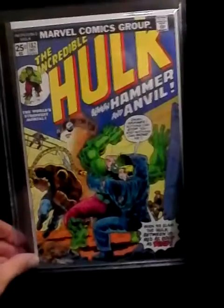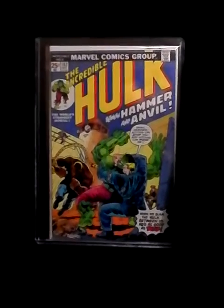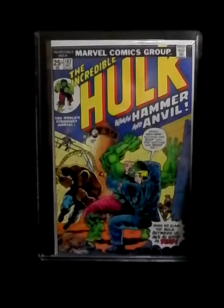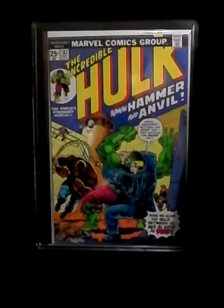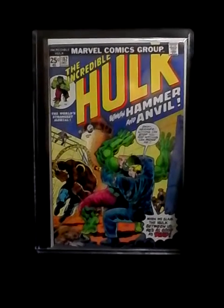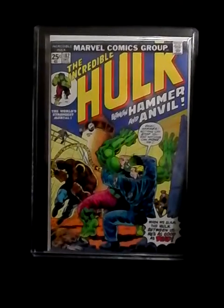Number six is Hulk number 182. The grade on this thing is really high. I love this copy of it. I want my 180 and 181 to be this great. I have 180 but it's a piece of garbage — it's missing pages and it's missing the Marvel value stamp. I got ripped off on it, but this one is really nice.